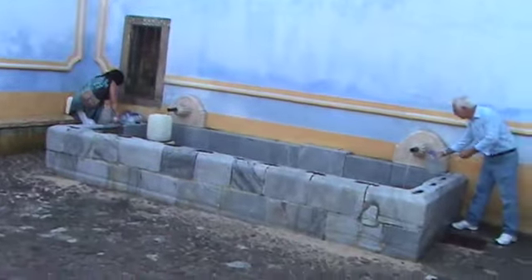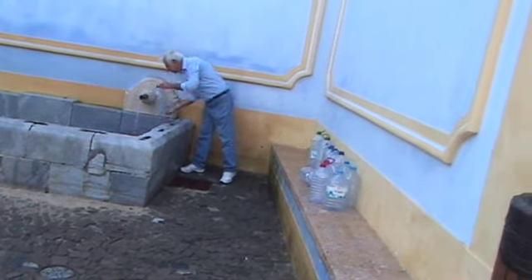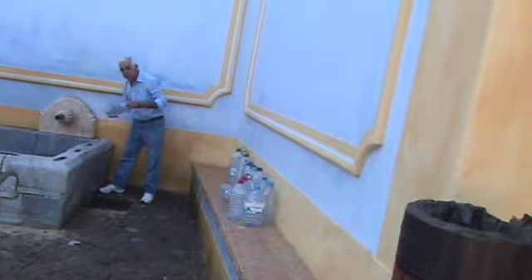Here's a town fountain that actually is used and gets used. All these folks have bottles of water they're going to fill up and take to their homes, where perhaps they don't even have drinking water.